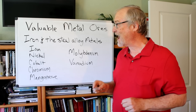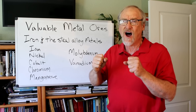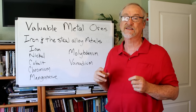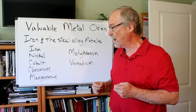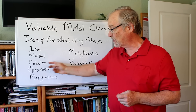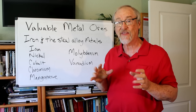Let's take a look next at iron and the steel alloy metals. The steel industry is a huge one — we make all kinds of specialty steels, from stainless steel to high-tension steel with resistance to cracking, all requiring different alloys to bring those characteristics out. A lot of these metals — nickel, cobalt, chrome, manganese, molybdenum, and vanadium — also have important high-tech uses in addition to steel alloys, so we're going to take a look at them together in that vein.